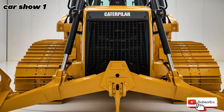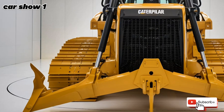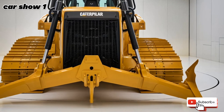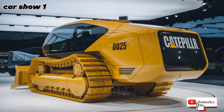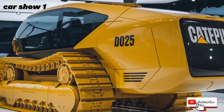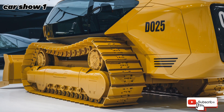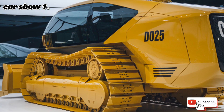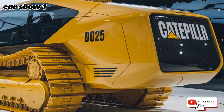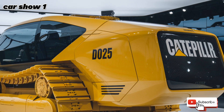At the heart of the 2025 Caterpillar D10 is its upgraded engine, delivering more power while improving fuel efficiency. The Cat C27 engine, a 27-liter turbocharged diesel powerhouse, provides an impressive output of 766 horsepower. This means the D10 can push massive amounts of earth, rock, or debris with ease while consuming less fuel, making it a more cost-effective machine for long-term use. Caterpillar has also integrated advanced emissions technology, ensuring compliance with the latest environmental regulations without sacrificing performance.